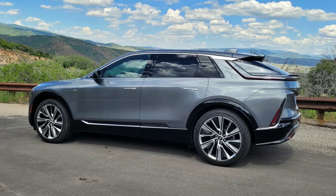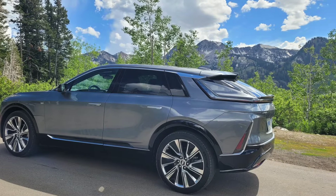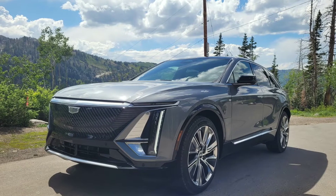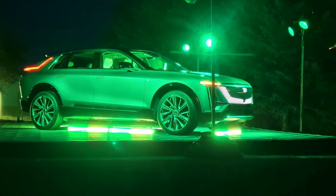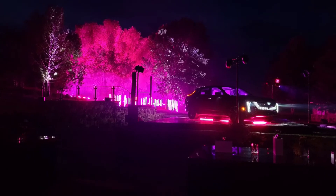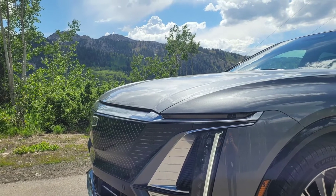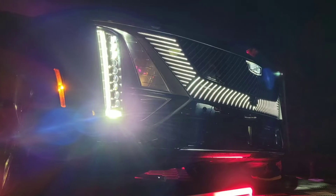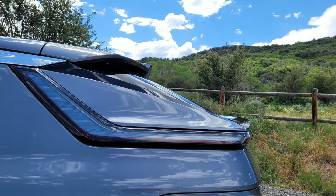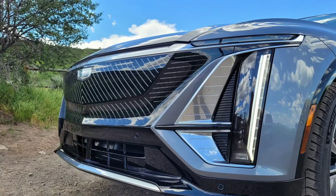The Lyriq uses 12 of these 8.5 kWh modules for a total battery capacity of 102.0 usable kWh. Initially, this electricity will energize a single motor rated at 340 horsepower and 325 lb-ft of torque driving the rear wheels, with an EPA-estimated range of 312 miles. An AWD version will add a second motor to power the front axle and raise output to 500 horsepower, though the range of that version will likely be 20 to 30 fewer miles than the rear-wheel-drive car.